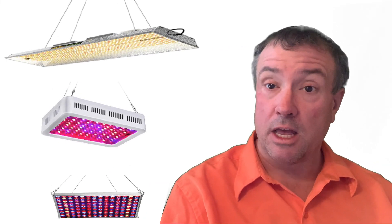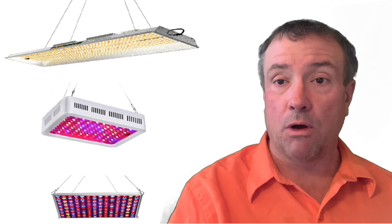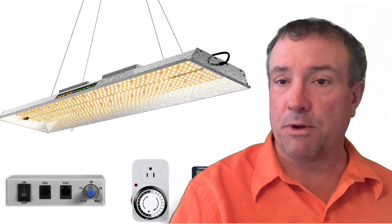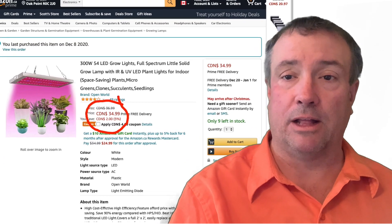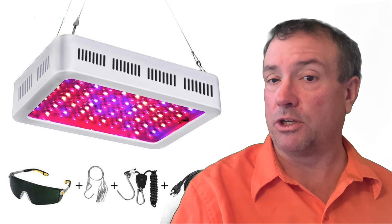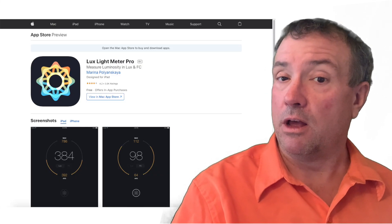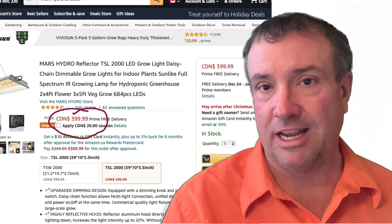I'm reviewing and unboxing three different 300-watt LED grow lights in this video. The most expensive is a Mars Hydro TSL2000 LED 300-watt grow light, as well as a $30 300-watt LED grow light I found on Amazon, and a $100 LED grow light I bought a couple years ago. After unboxing, I'll compare their luminosity using a luminosity app on my iPhone. Are expensive LED grow lights worth the money? Stay tuned and find out.